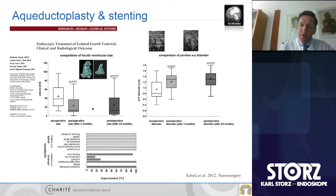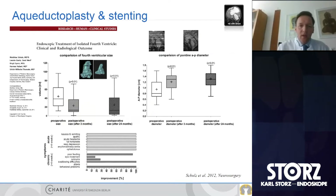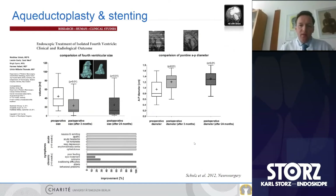Our series published in 2012 showed that using either aqueductoplasty or interventriculostomy, we could consistently diminish the size of the fourth ventricle over a long period. There was constant success in relieving fourth ventricular pressure, and decompression of the brainstem showed a wider diameter over long-term follow-up to 24 months.